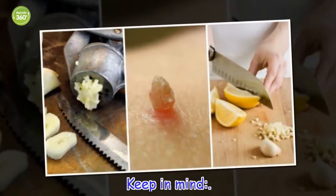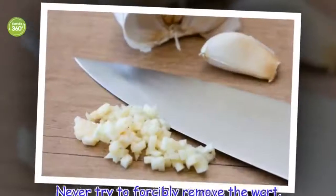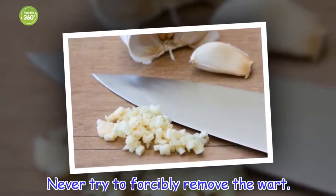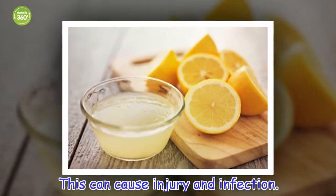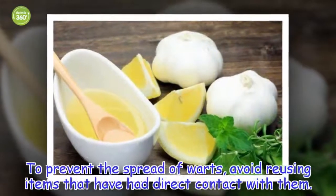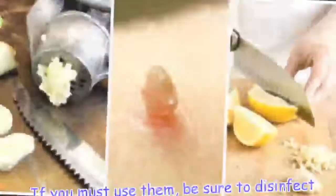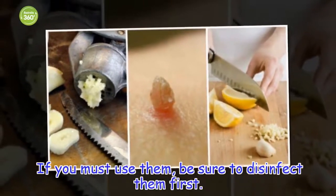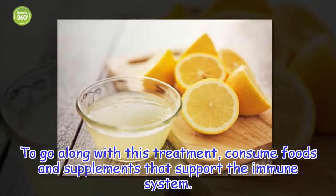Keep in mind: never try to forcibly remove the wart — this can cause injury and infection. To prevent the spread of warts, avoid reusing items that have had direct contact with them. If you must use them, be sure to disinfect them first. To go along with this treatment, consume foods and supplements that support the immune system.